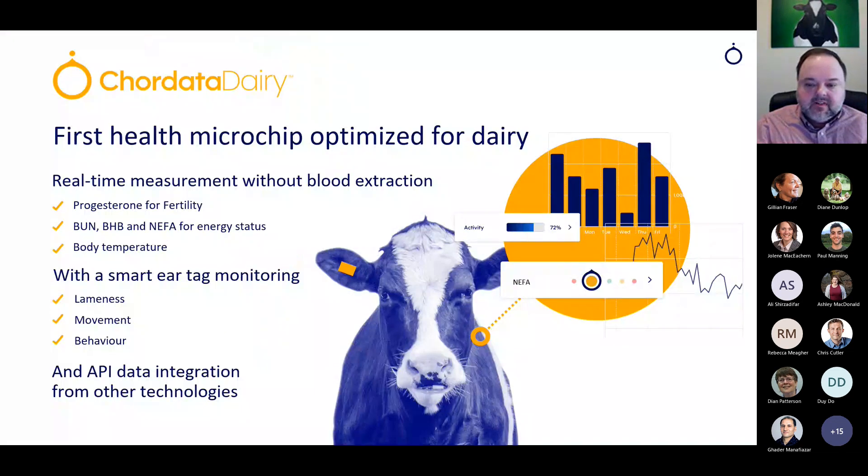The next generation of wearable technologies is probably this: a startup company working on a technology that looks at interstitial fluid, working like the glucose monitors that you see people wearing. It's actually looking at physiologically what's going on in the cow — measuring progesterone, BHB, BHBA, and NEFA, in addition to body temperature and activity. This is a new technology that probably has some ways to go yet before it's actually doing all the things it proposes to do, but I think we'll see more of these kinds of technologies as we move forward.